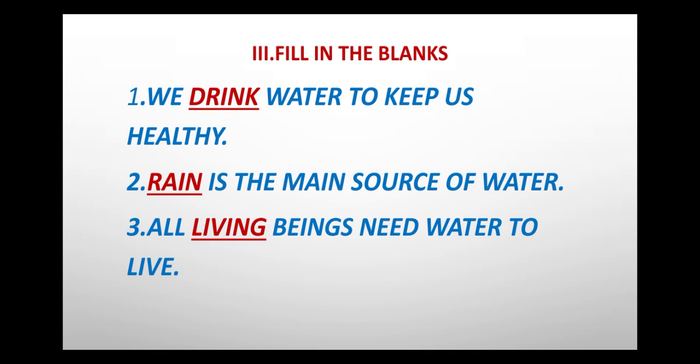Third one: All living beings need water to live. The answer is living, L-I-V-I-N-G.